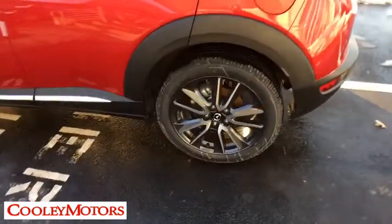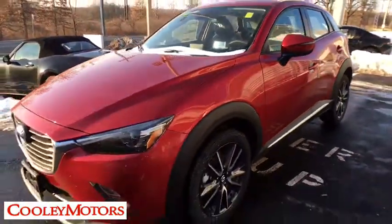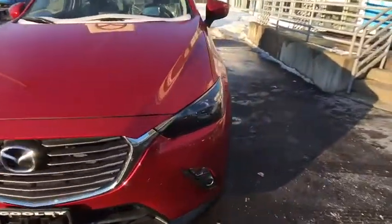This vehicle has less than 100 miles. Here are some of this vehicle's great options: backup camera, keyless entry, navigation system, leather-wrapped steering wheel, center armrest, MP3 capability, trip computer.